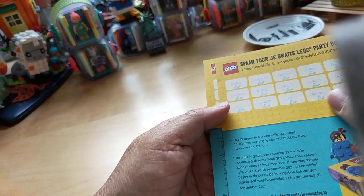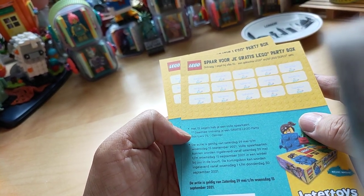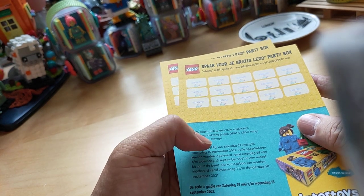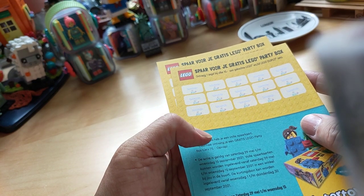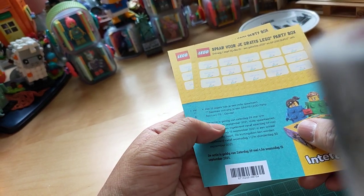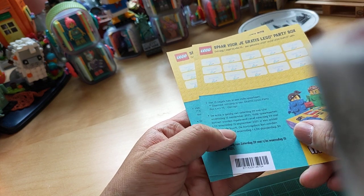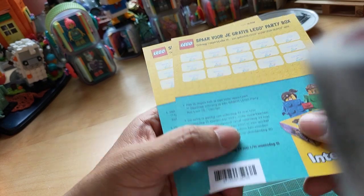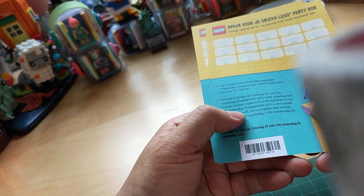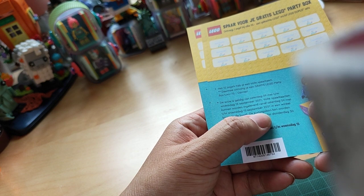With 15 stickers you get a full savings card and therefore you receive a free Lego Party Box worth 75 euros. But it says here: when it's done, then it's done — if there is no box anymore, they cannot produce one for you. The action is valid from Saturday 29th May to Wednesday 15th September 2021. Full savings cards can be handed in from 29th May to 15th September 2021 in a store near you.